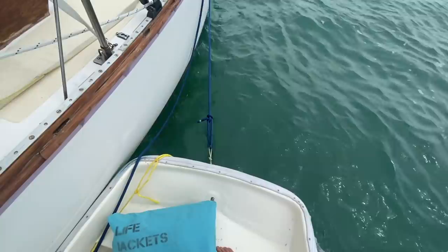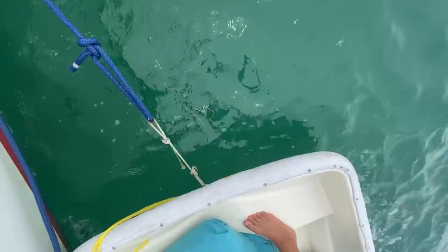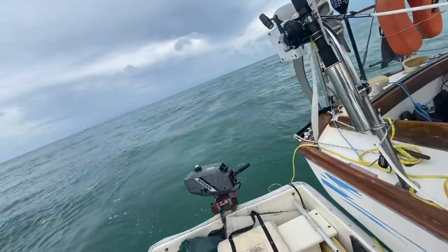This is a situation where the motor is going to be very useful because I do not think I could row against this current and wind. Now all we have to do is get over there. I brought the anchor just in case the motor dies so we don't go out to sea.